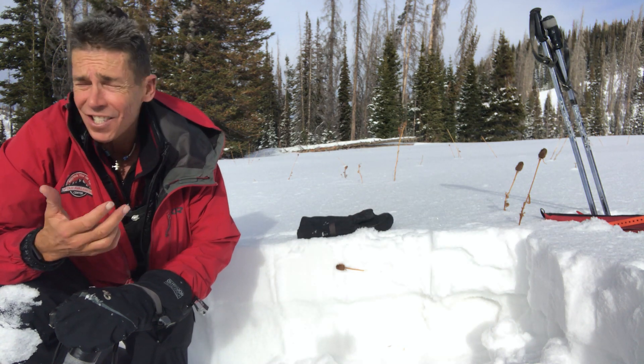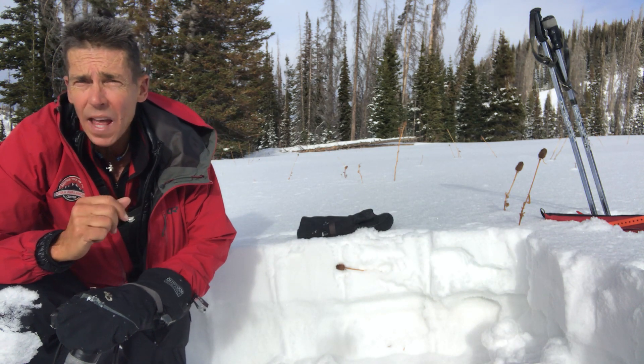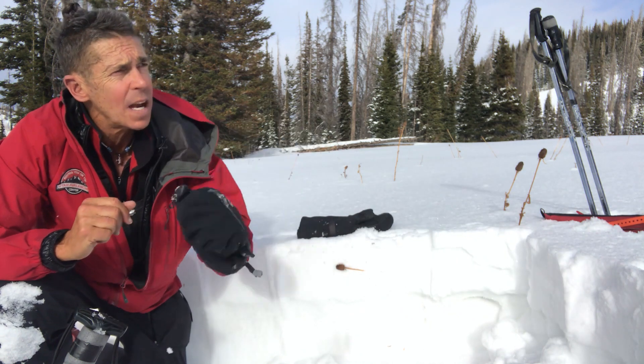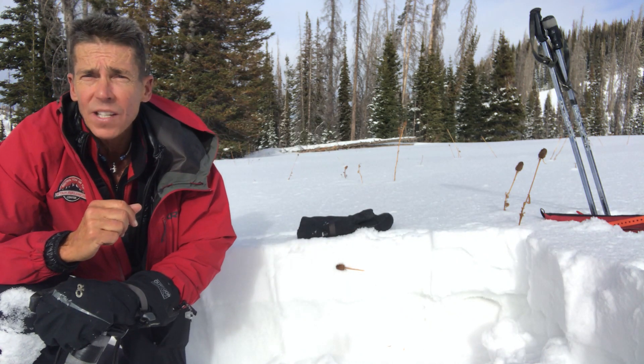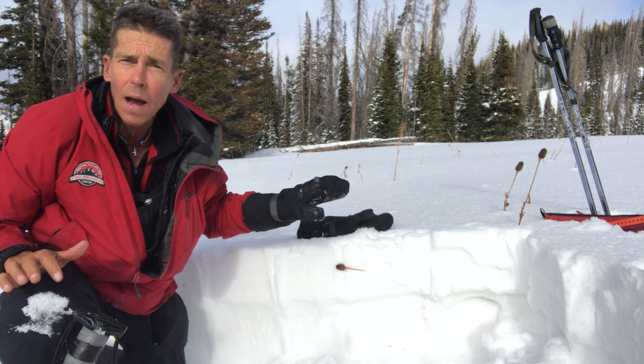I wanted to check out some of the terrain I haven't been to this year. I took my own advice — I stuck with low angle terrain, rode around on the sled a little bit, then slapped the skis on. As I'm coming back to my sled after a quick ski run, I'm in this nice little open meadow — and what do I get?